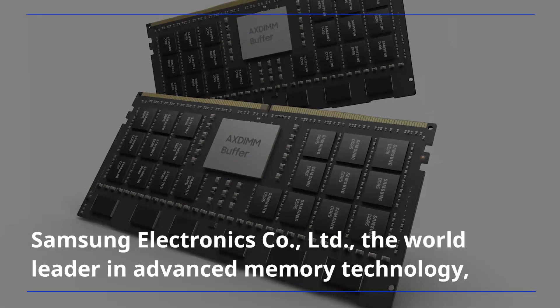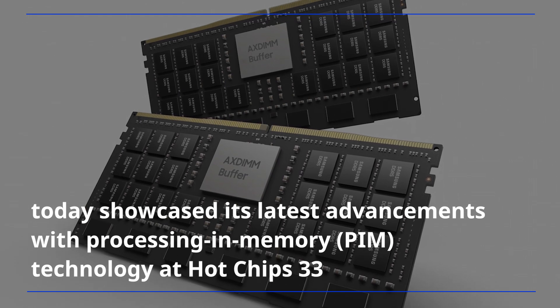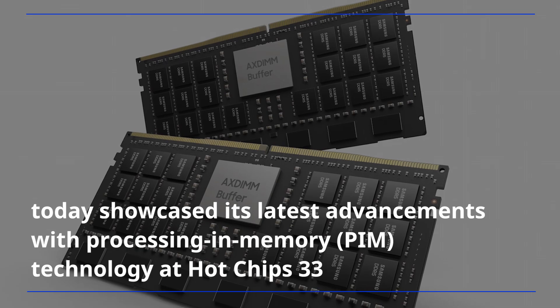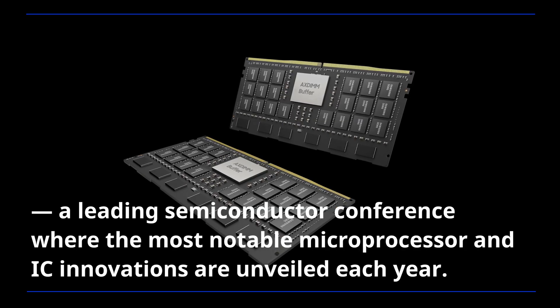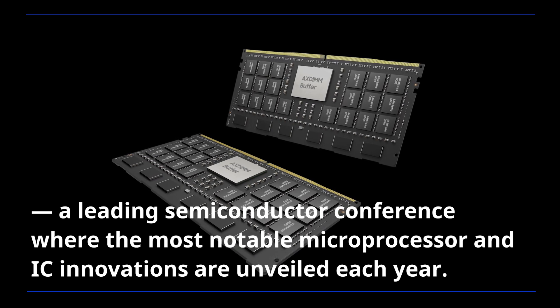Samsung Electronics, the world leader in advanced memory technology, today showcased its latest advancements with processing in-memory technology at Hot Chips 33, a leading semiconductor conference where the most notable microprocessor and IC innovations are unveiled each year.